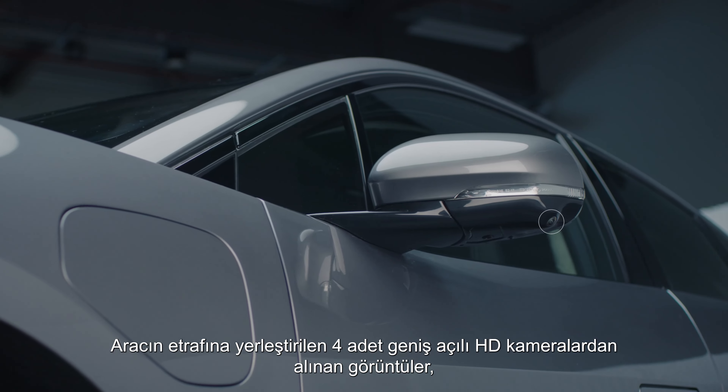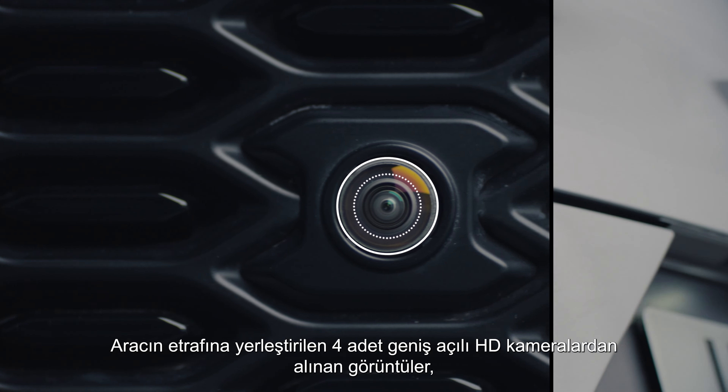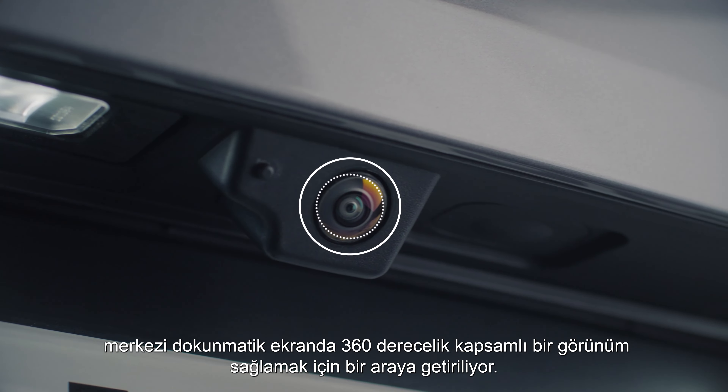We have added four wide-angle HD cameras around the vehicle and images from these are fused together to provide a comprehensive 360-degree view on the central touchscreen.